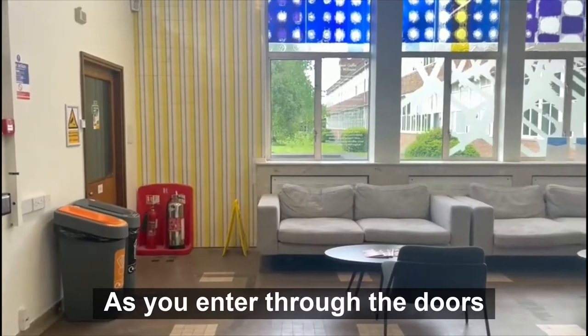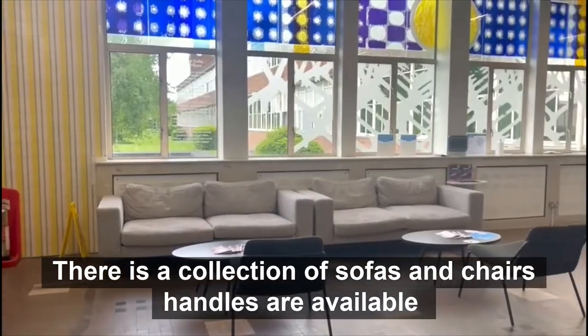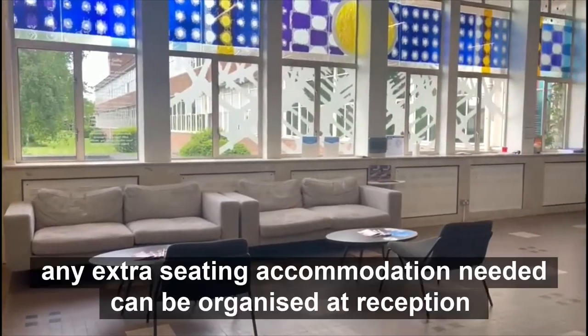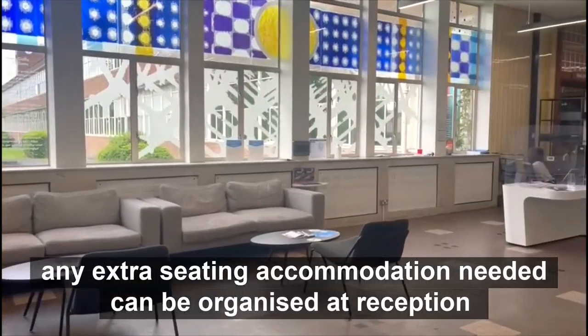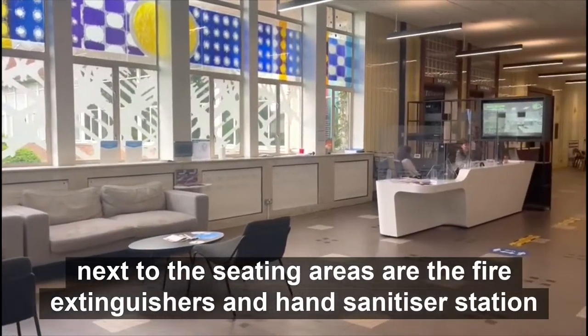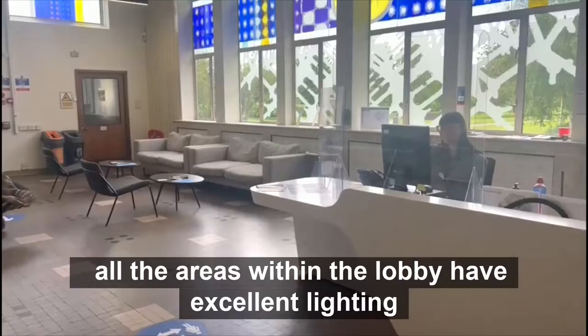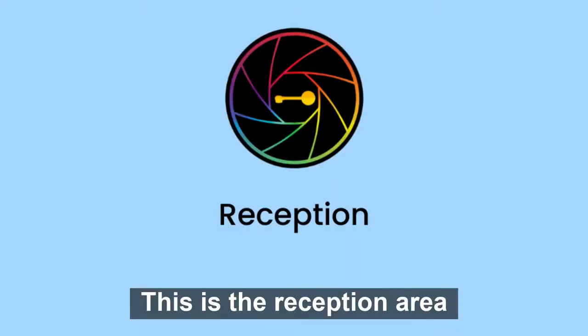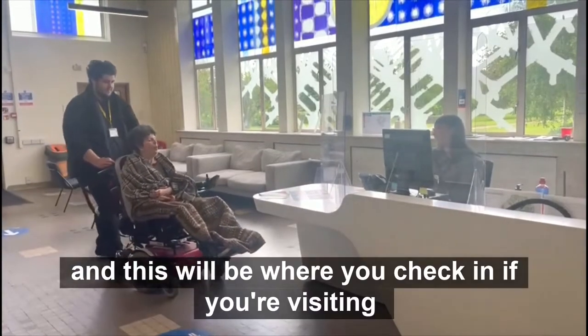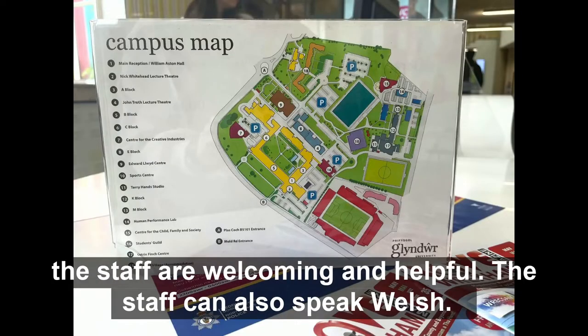As you enter through the doors, there is a collection of sofas and chairs without handles available. Any extra seating accommodation needed can be organised at reception. Next to the seating areas are the fire extinguishers and the hand sanitizer station. All the areas within the lobby have excellent lighting. This is the reception area and this will be where you check in if you are visiting. The staff are welcoming and helpful. The staff can also speak Welsh.